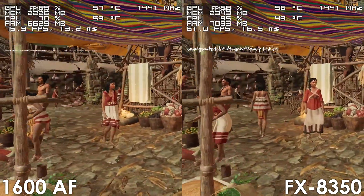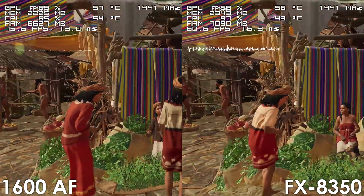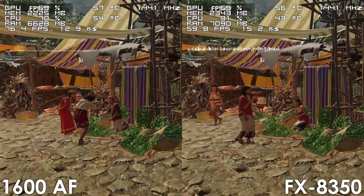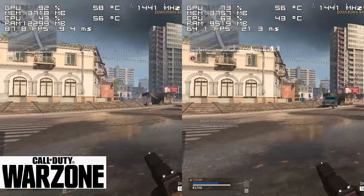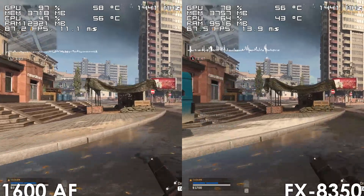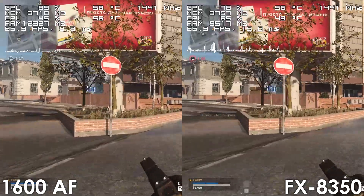At stock, it's clear the FX8350 is going to get beaten by the Ryzen processor in every single task. Let's quickly look at temperatures and power consumption, then move on to our next comparison where we'll overclock the FX processor to see if it can catch up with the 1600AF.